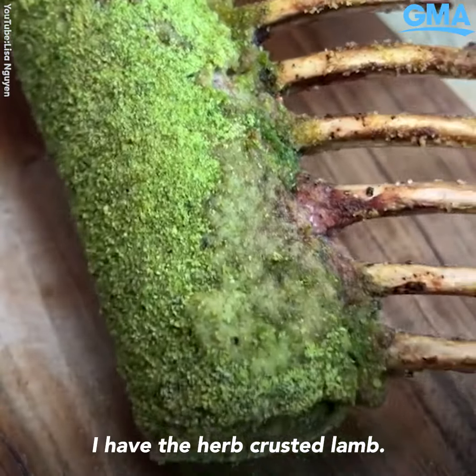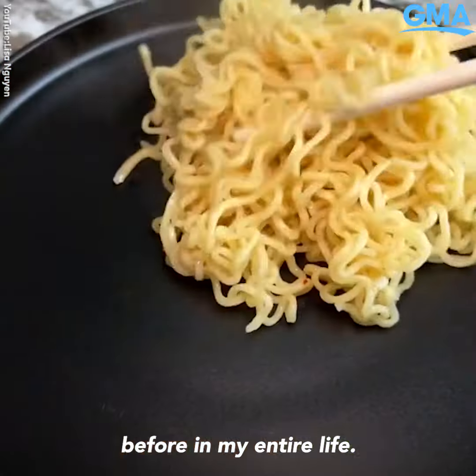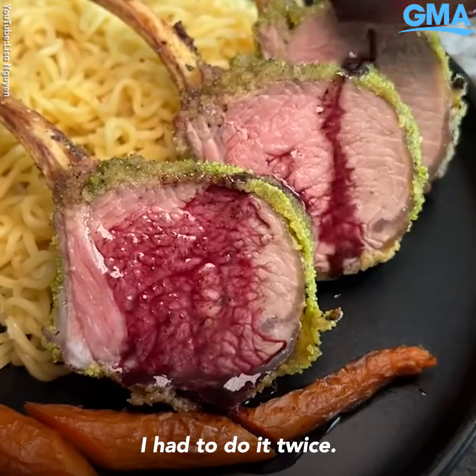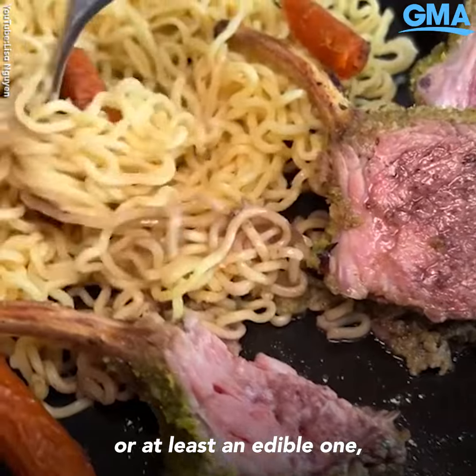At number two I have the herb crusted lamb. Before this I had never cooked lamb before in my entire life, so successfully cooking it in a ramen dusted crust had me on cloud nine for quite a while. For this one I had to do it twice because I didn't have a lamb sauce the first day, or at least an edible one.